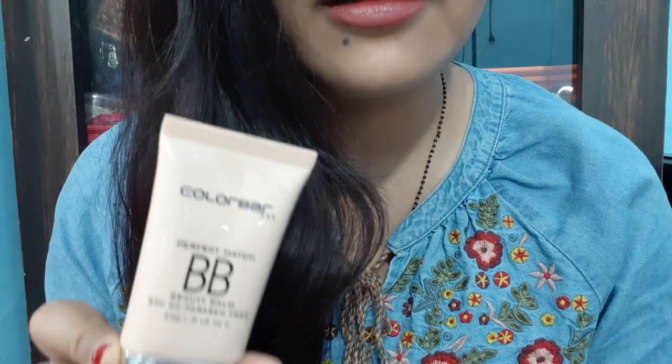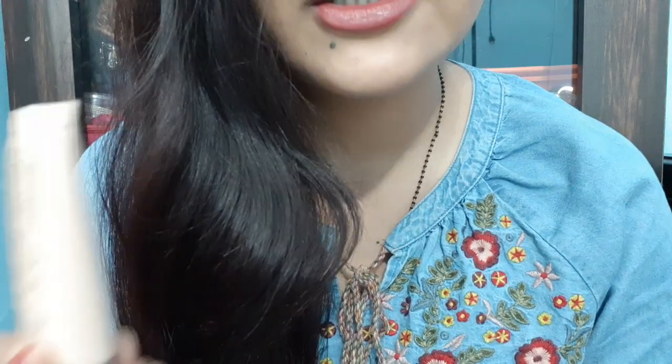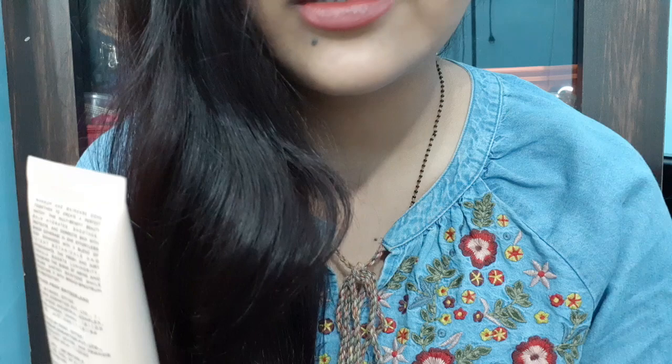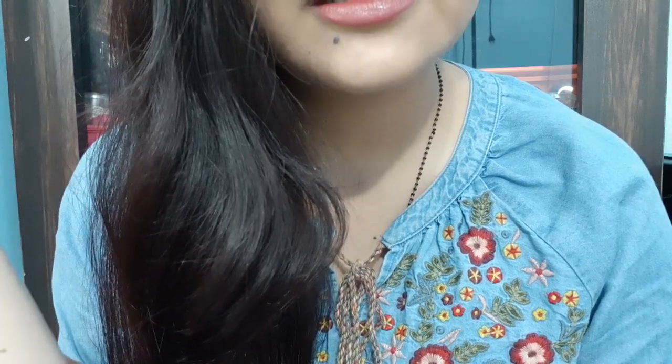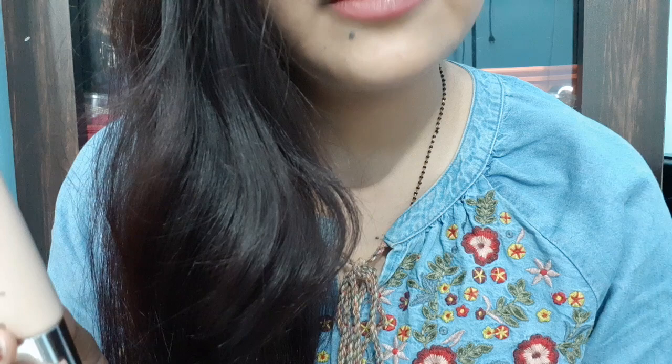Makeup and skincare come together to create a perfect match. This multi-benefit beauty balm hydrates, soothes, protects and corrects skin with sheer coverage in one effortless step. Enhanced with a blend of potent botanicals and antioxidants, the fresh and airy formula boosts luminosity and diminishes the signs of aging and repairs uneven skin tone while protecting it with broad spectrum sun protection.